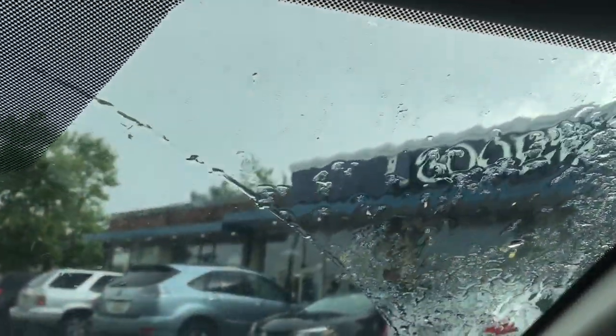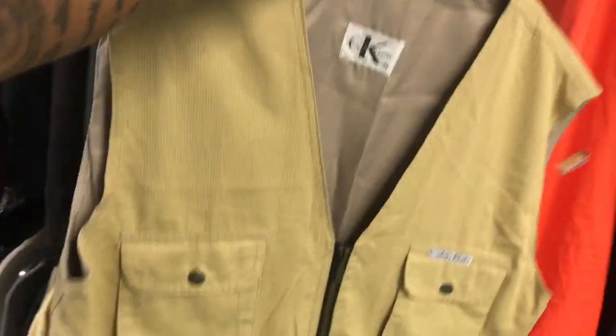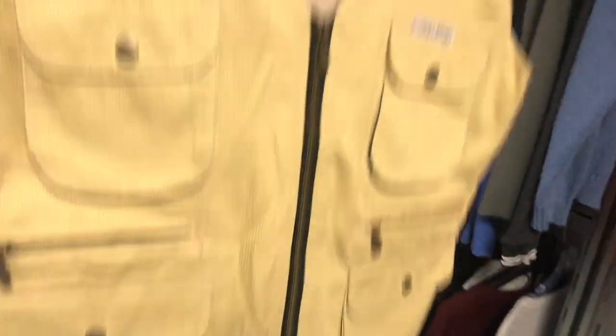We are at the third Goodwill — it's raining outside but that does not stop the thrifting grind. The rain just got my outfit real drippy — it's raining because the outfit is too drippy. As soon as I walk in here I found a Calvin Klein vest, extra large. I like this Goodwill, I've been in this one and found some nice pieces before. It's got that corduroy look — hitting gold as soon as we walk in.